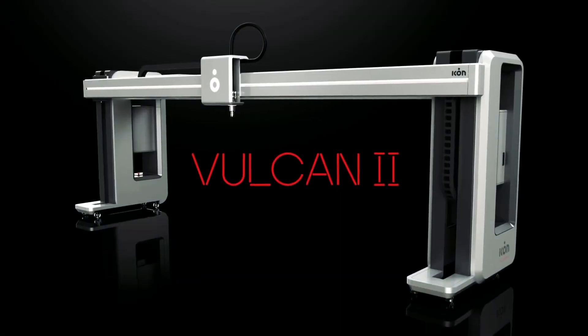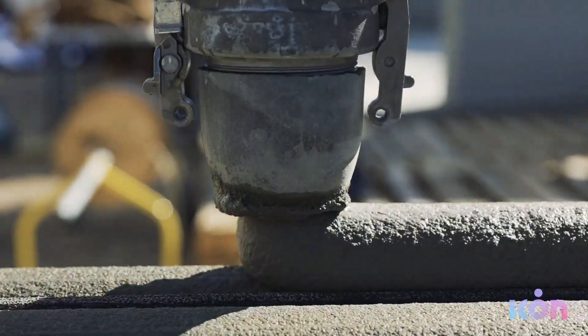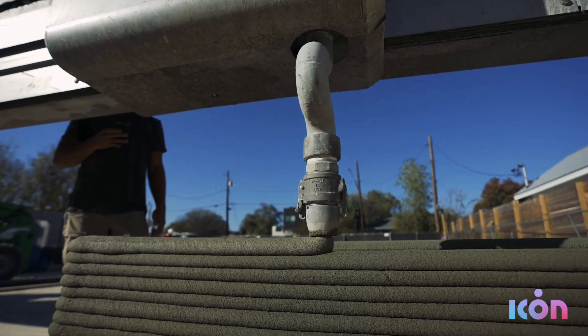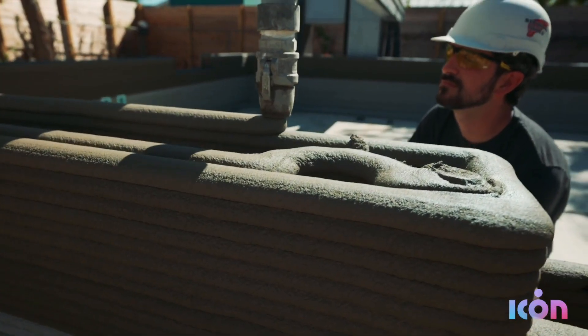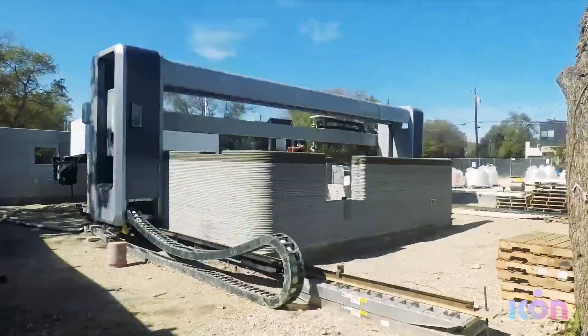As with previous ICON projects, the homes are being constructed in place using its own Vulcan 3D printer. The build process involves the 3D printers extruding a cement-like proprietary mixture called Lavacrete out of a nozzle in layers, building up the structure. Human builders then finish it all off by adding a metal roof, doors, windows, and whatever else is required.